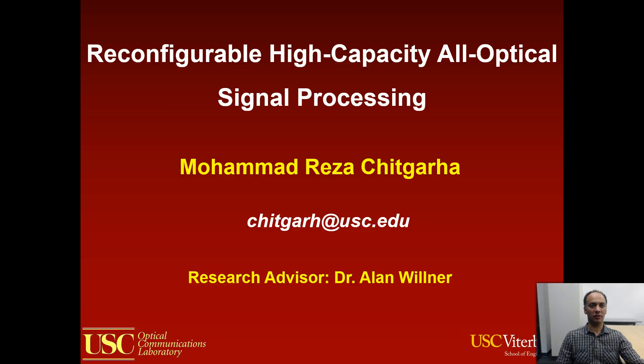The topic of my presentation is reconfigurable high-capacity optical signal processing, and it's about how optics can speed up current state-of-the-art signal processing technologies.